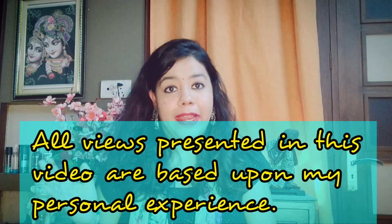Before getting into the video I would like to give a short disclaimer: I am not a medical practitioner or a doctor, so whatever views I present are based upon my personal experience and not medical advice. Please make your decisions wisely. Also, as I have said in previous videos, we are all born with different skin types — some have oily skin, some have dry skin, and I have a combination skin.